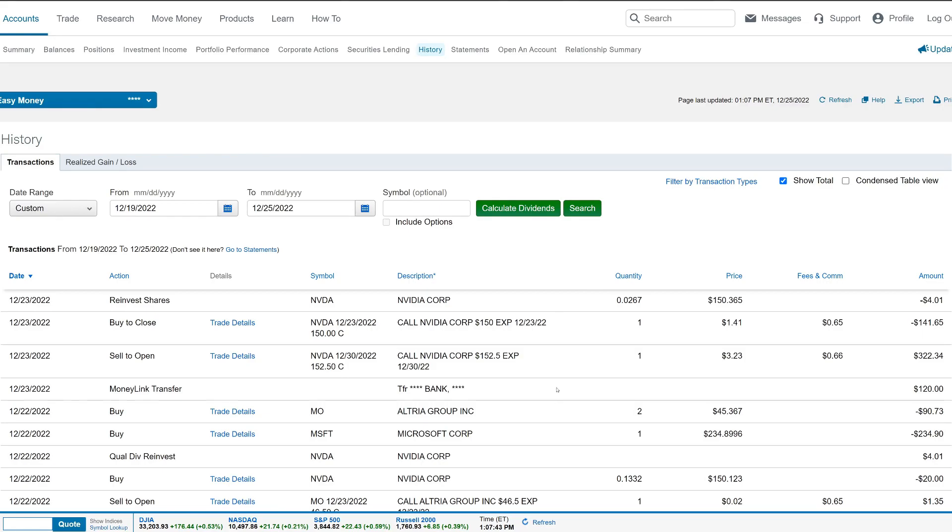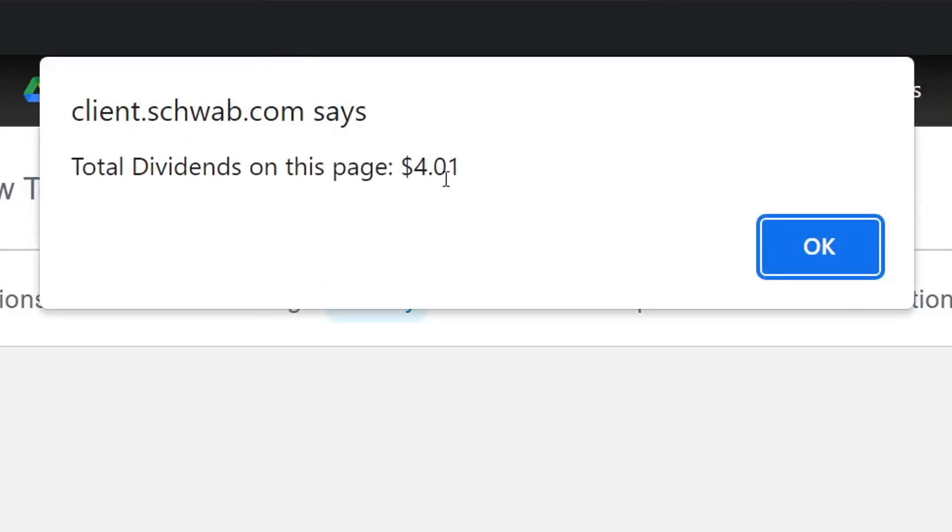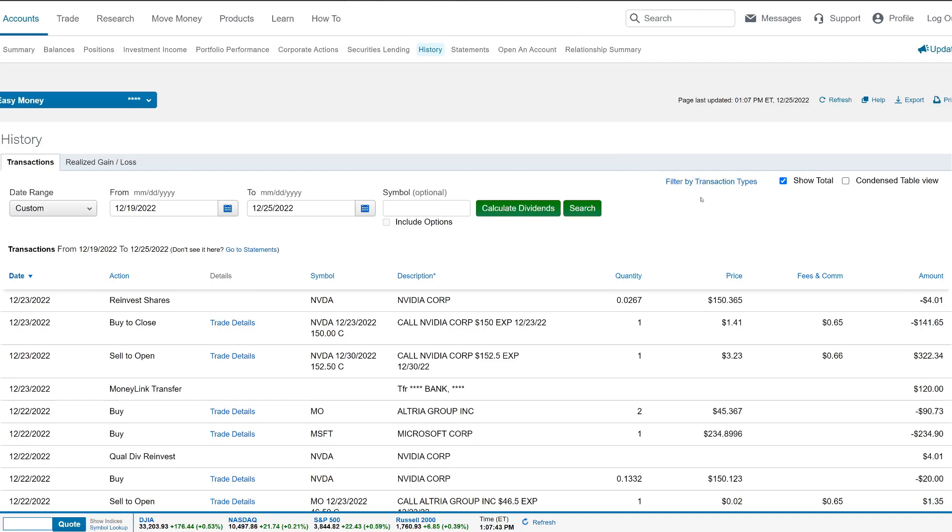It was a pretty busy week overall. For dividends this week, we click 'Calculate Dividends' and we made $4.01 — that was entirely the NVIDIA dividend. Let's jump over to Google Sheets to see all the money we made this past week.